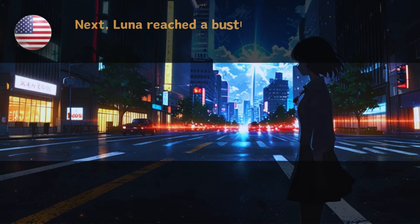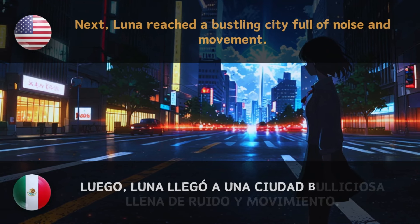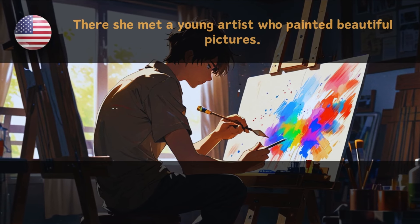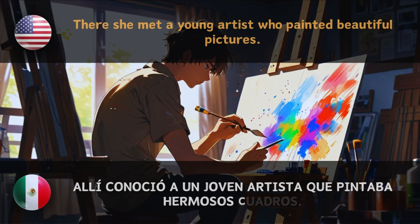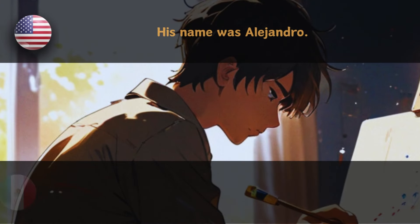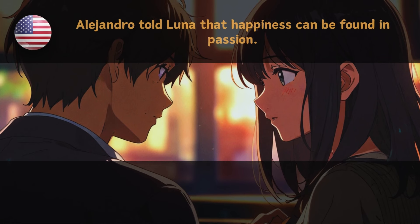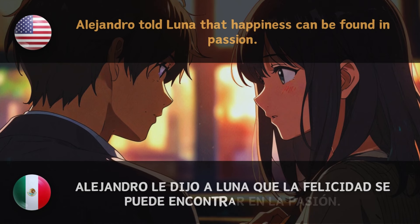Luna remembered these words and decided to practice them every day of her journey. — Luna recordó estas palabras y decidió practicarlas todos los días de su viaje. Then, Luna arrived in a bustling city full of noise and movement. — Luego, Luna llegó a una ciudad bulliciosa llena de ruido y movimiento. There she met a young artist who painted beautiful pictures. — Allí conoció a un joven artista que pintaba hermosos cuadros. His name was Alejandro. Alejandro told Luna that happiness can be found in passion. — Alejandro le dijo a Luna que la felicidad se puede encontrar en la pasión.